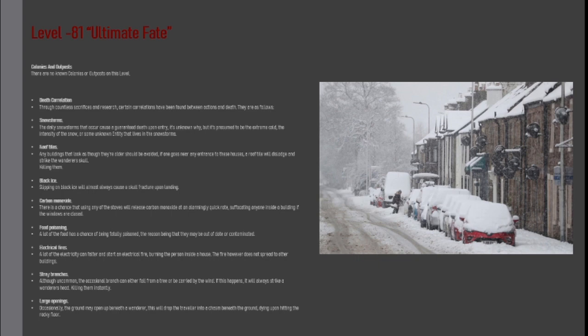Roof Tiles: Any buildings that look as though they are older should be avoided. If one goes near any entrance to these houses, a roof tile will dislodge and strike the wanderer's skull, killing them.